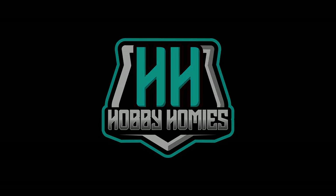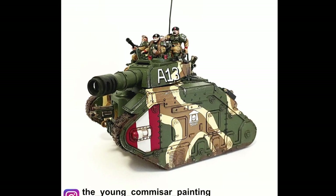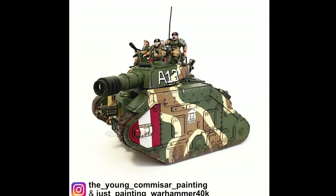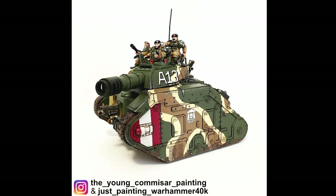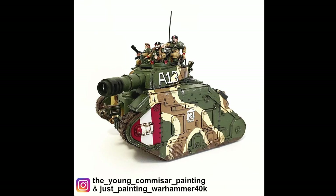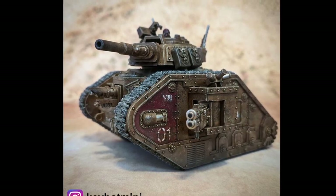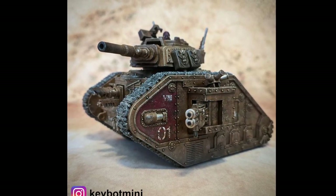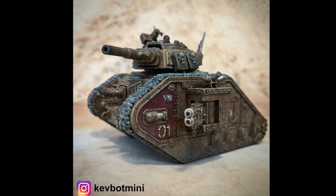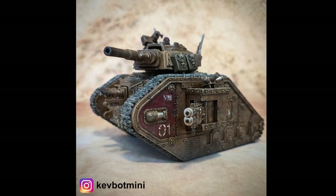Number five: the Leman Russ battle tank. The Leman Russ is the most widely deployed tank across the Imperium. Its chassis is built to be reliable and durable and can be easily retrofitted with many different weapons, making it a versatile and adaptable machine. The front armor can withstand a multitude of weapons from the enemies of the Imperium; however, the side armor is thinner, meaning you will rarely find a Russ on its own — instead it will be in an armored column.